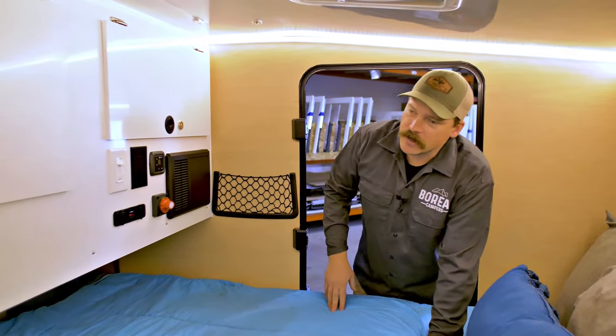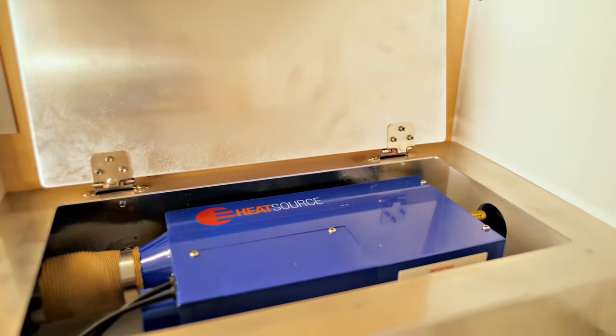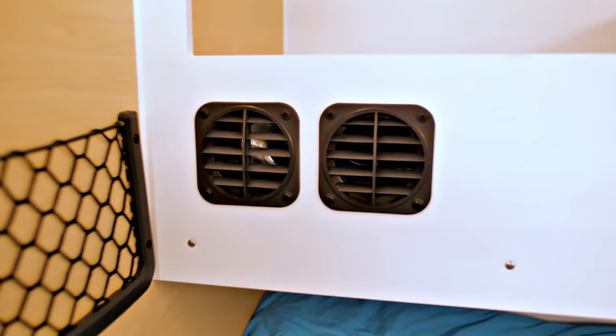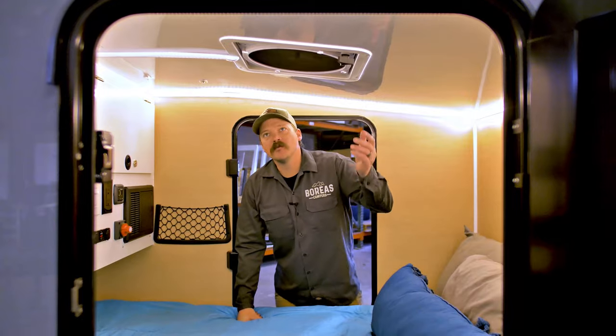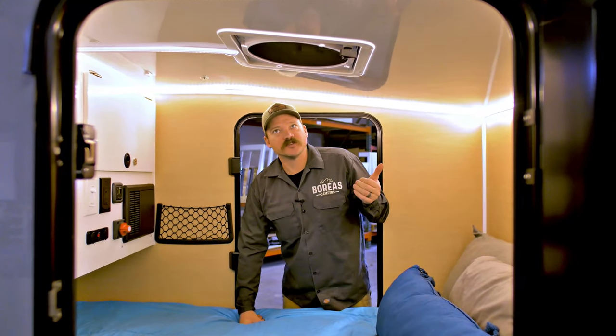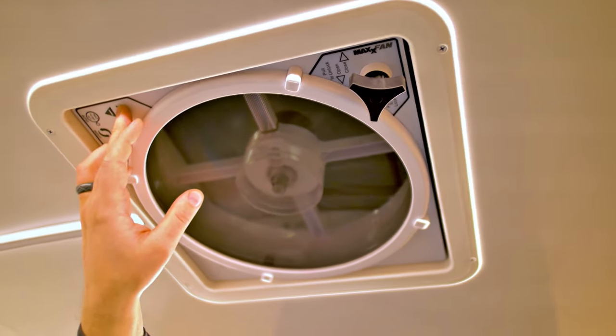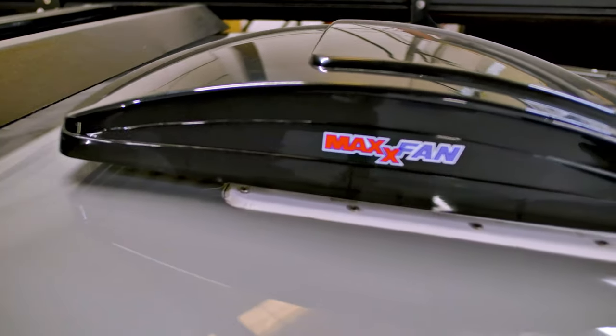Up in the cabinet you have your Propex furnace — that's 6,500 BTUs — which keeps this camper toasty warm. Up above we have the MaxAir fan. We've really liked this system because it has both in and out, with a reverse option to move air. It also has a built-in thermostat so you can set it to 78 degrees and it'll kick on automatically. With their hood design it is an all-weather operation, which can certainly come in handy.